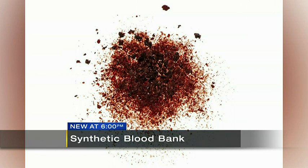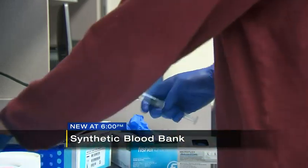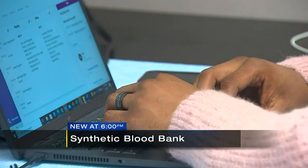While it won't replace blood donors, doctors believe it will supplement to help the ongoing shortages. The hope is to be able to give the product to anyone, no matter your blood type. In Oakland, Nicole Ford, Channel 11 News.